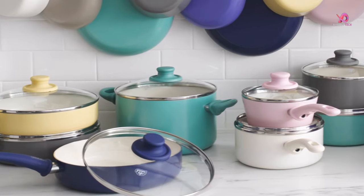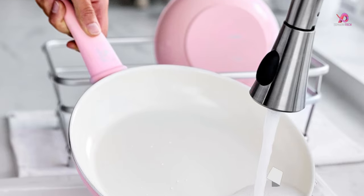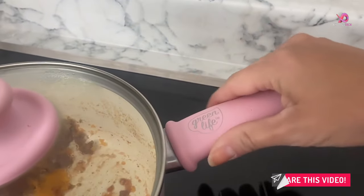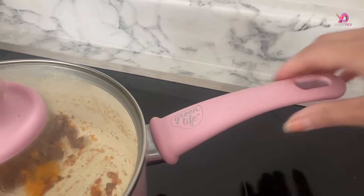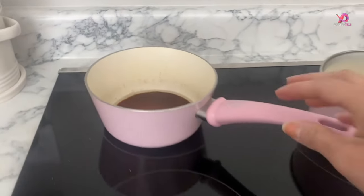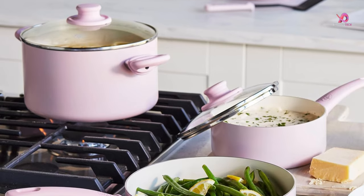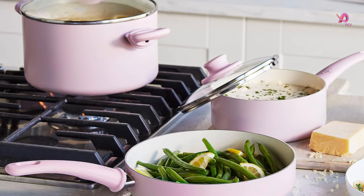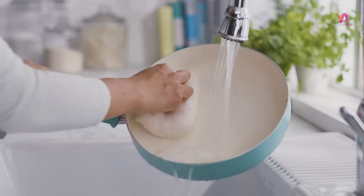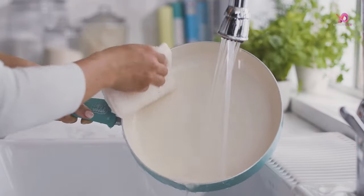Its low-maintenance nature, coupled with the absence of the need for a dishwasher, streamlines the cooking-to-cleaning process seamlessly. While the Green Life cookware set appears robust with its thick metal and sturdy ceramic coating, only time will reveal its endurance under prolonged use. However, given its initial performance and value for money, the set is a wise investment for any kitchen.